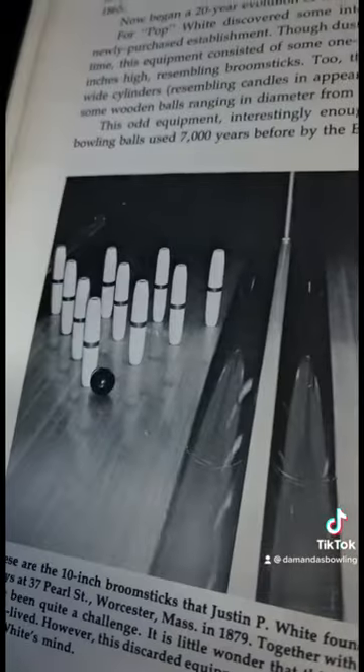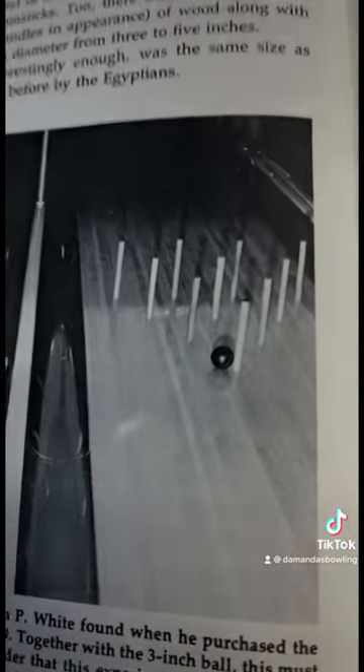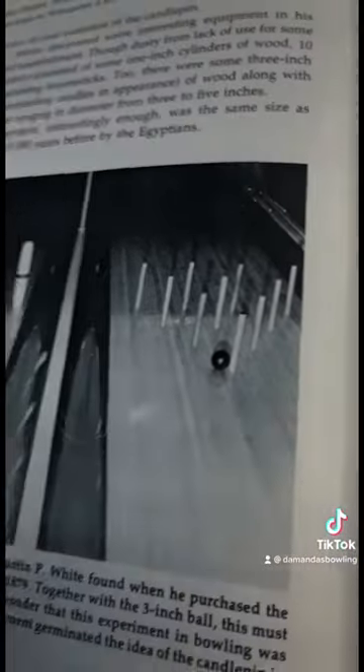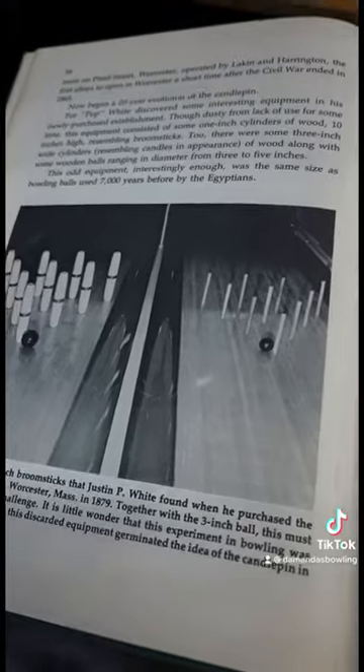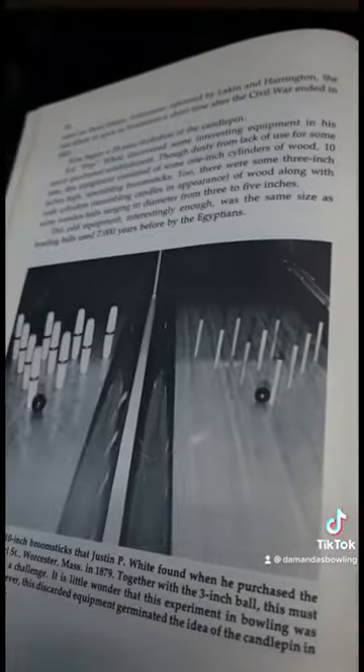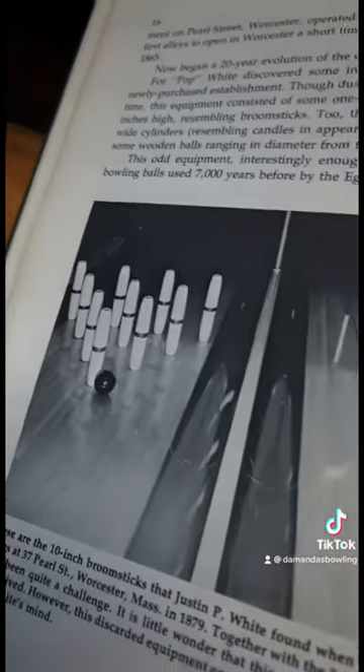Imagine trying to bowl with those pins. You guys think Candlepins is hard now — with those small pins and an even smaller bowling ball, the gap space in between would make it so much harder than the regular Candlepin we have today.